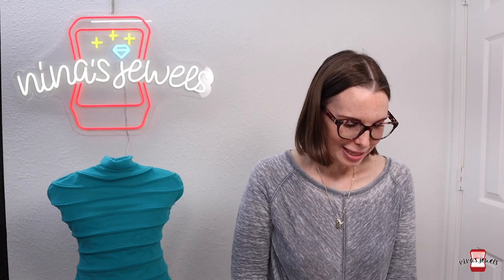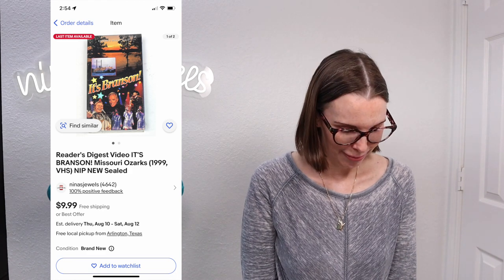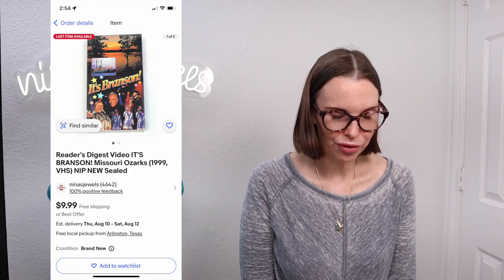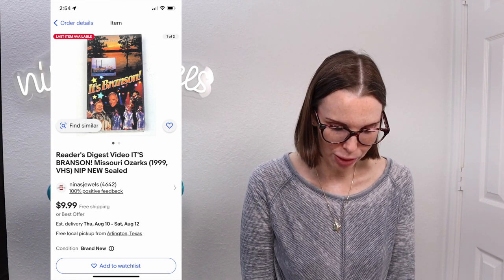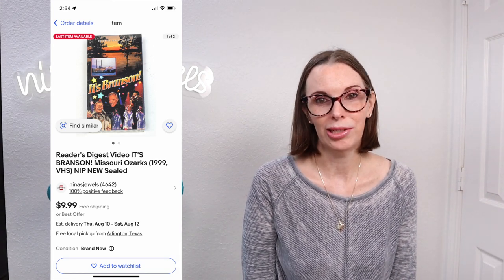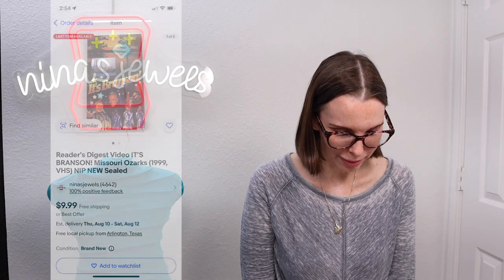Next up was a Reader's Digest video called "It's Branson" about Branson, Missouri. This was new and sealed, vintage, originally $19.99. We got this at the thrift store and paid 14 cents. It sold for our full asking price of $9.99. We actually still have another one of these to sell, so hopefully that one sells as well.